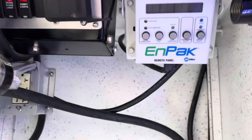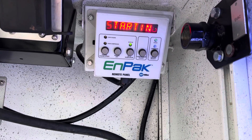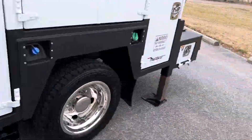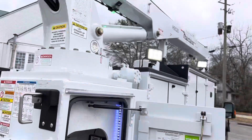You got a main power switch over here you have to turn on. All right, I already got the outriggers down. I'm going to hook the crane up here.